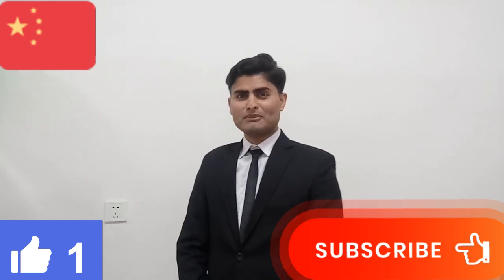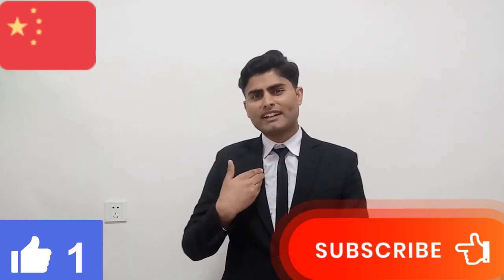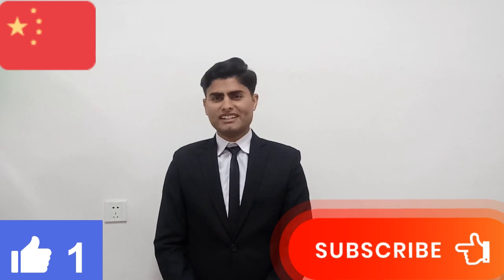Hello friends! Assalamu alaikum. Namaste. Kamaracho. Nihao. I am Katosh Jabarat. You are watching my YouTube channel, Engineer Baba.